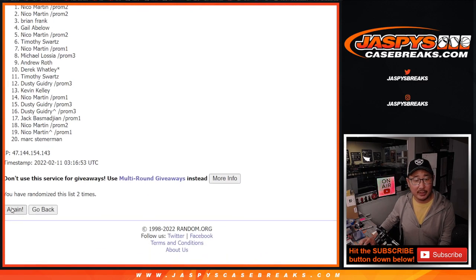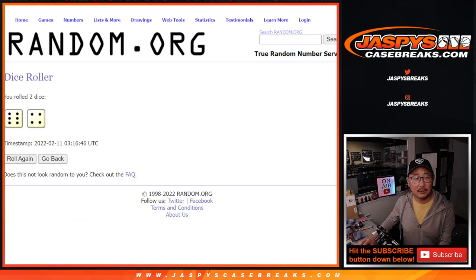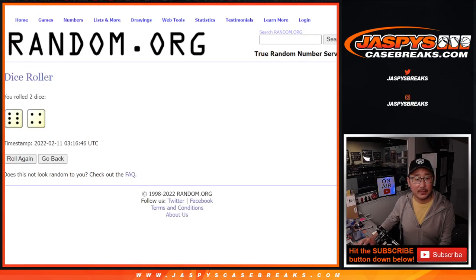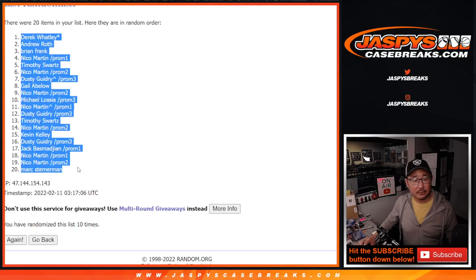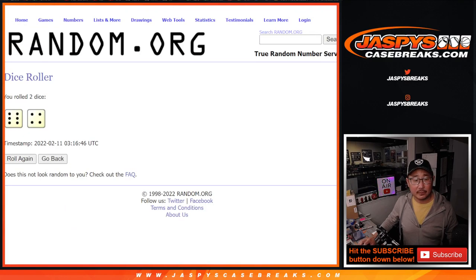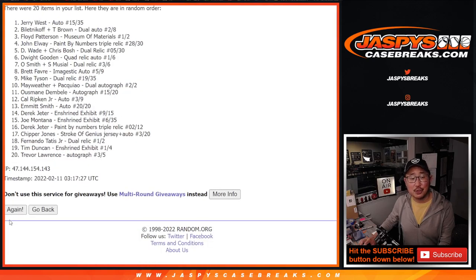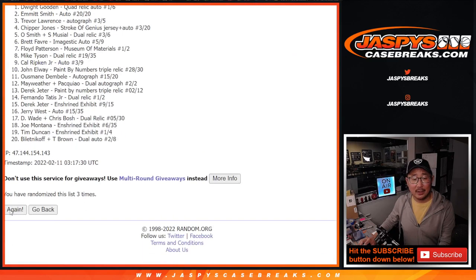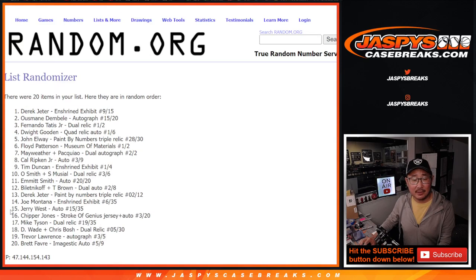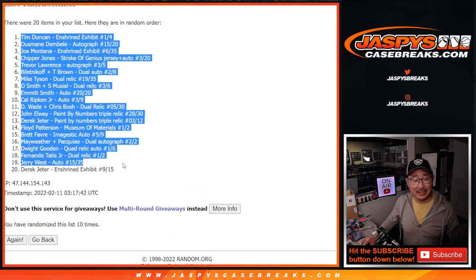So first dice roll — let's roll it. Randomize names and hits. Six and a four, 10 times. We roll it 10 times for the names, then six and a four, 10 times for the hits. After 10 randomizations we've got Derek down to Mark for the names, and Tim Duncan down to Derek Jeter for the hits.